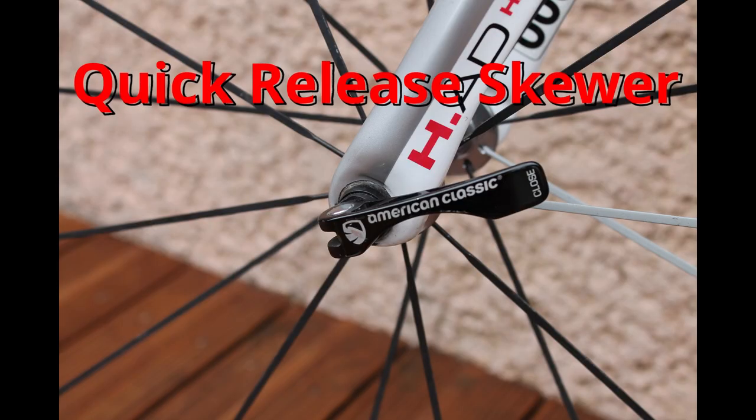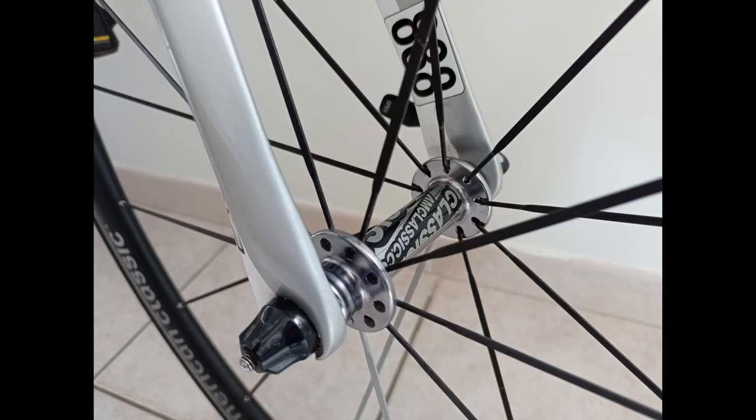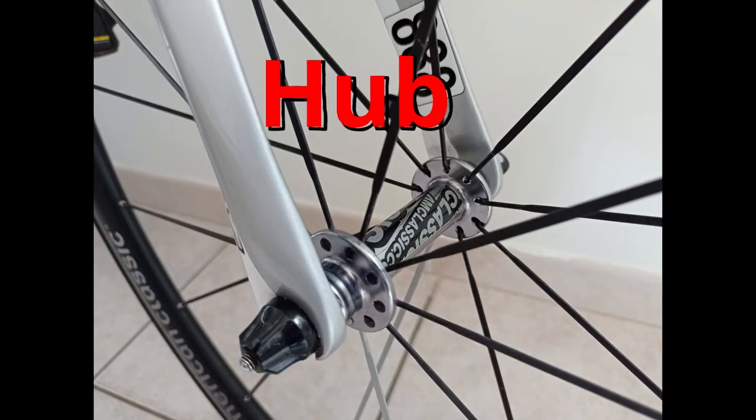Quick release skewer. If I need to take the wheel off, I use a quick release skewer — this one is American Classic. Hub. This is the front hub of my road bike. Hub.